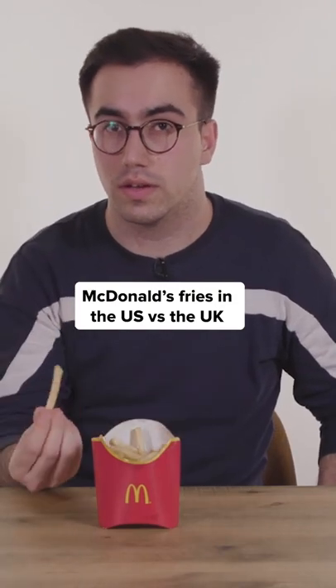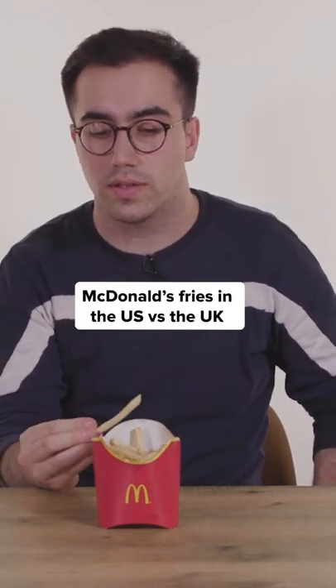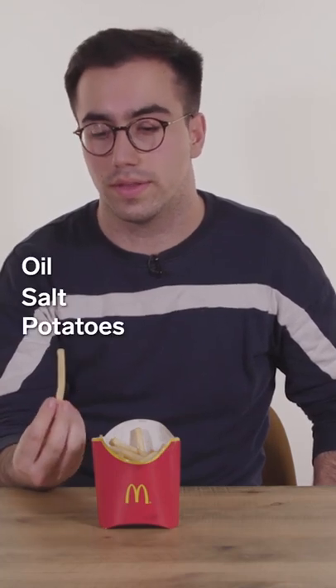So while McDonald's fries might look and taste pretty similar in the UK and the US, in the UK we only have three ingredients, which is oil, salt, and potatoes.